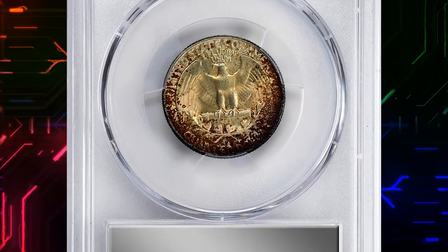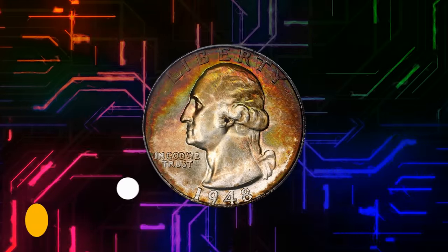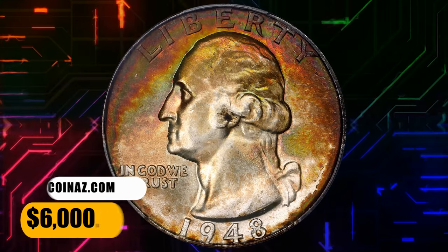It is little wonder that this extraordinary coin ranks among the finest 1948 quarters seen by PCGS. As of November 2023, it was sold for $6,000.